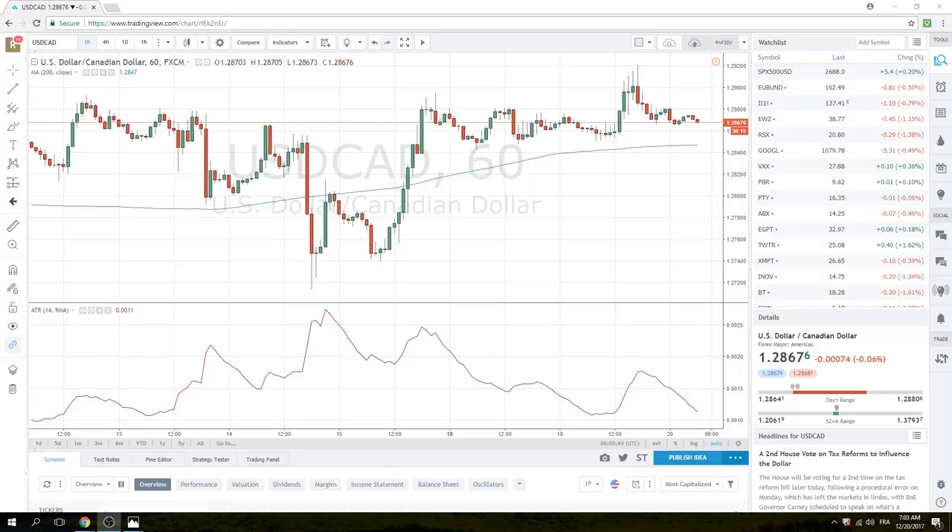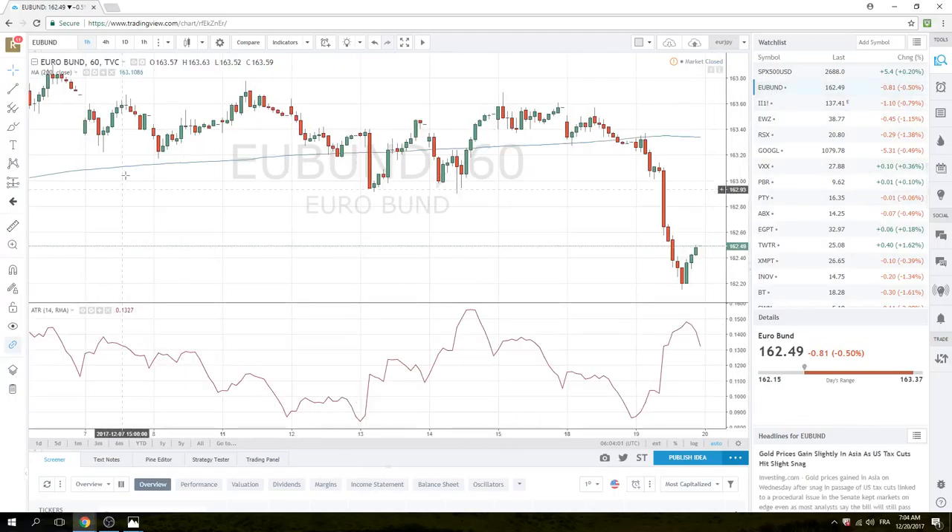Good morning, European traders. Privateer FX here, starting off the day with a couple of charts and a couple of ideas to make some money today. The focus today is going to be buying Euros. The reason for this is the Bund move.